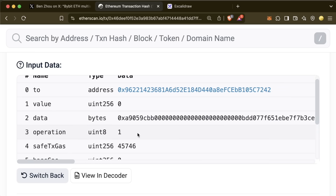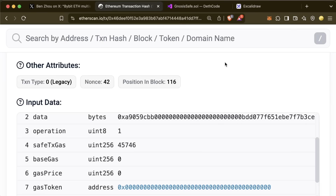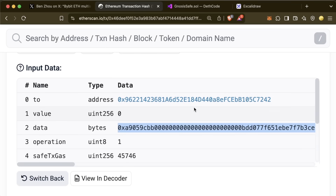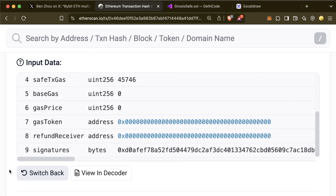The operation being set to one is the next thing that absolutely should have set off alarm bells. In the multi-sig contract, if operation is zero it's a regular call — somewhat safer. But if operation is one it's a delegate call. Going back to the actual transaction, we can confirm the operation is one, which means we are delegate-calling whatever function this random contract is doing — basically trusting this random contract to do whatever it wants. Obviously bad.